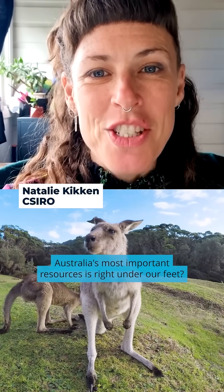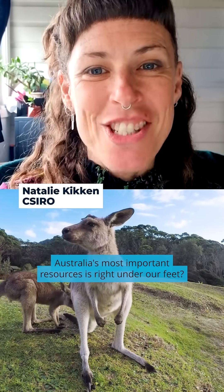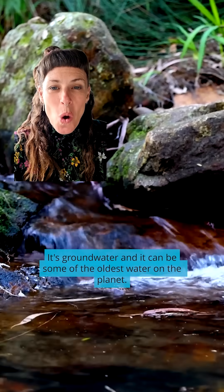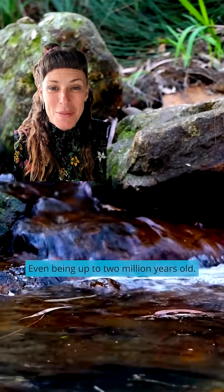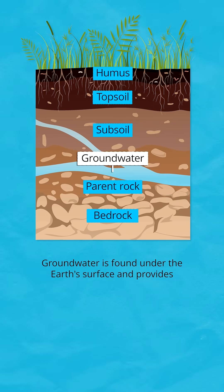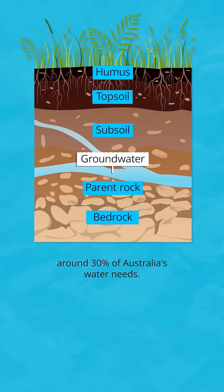Did you know that one of Australia's most important resources is right under our feet? It's groundwater, and it can be some of the oldest water on the planet, even being up to 2 million years old. Groundwater is found under the Earth's surface and provides around 30% of Australia's water needs.